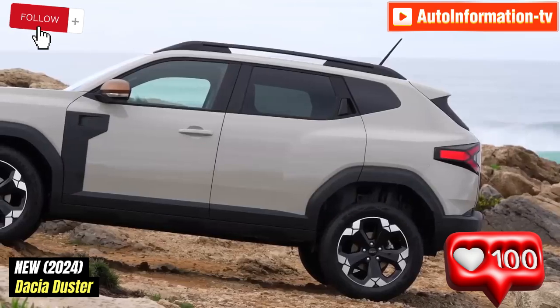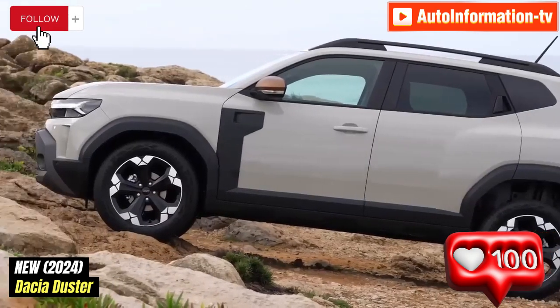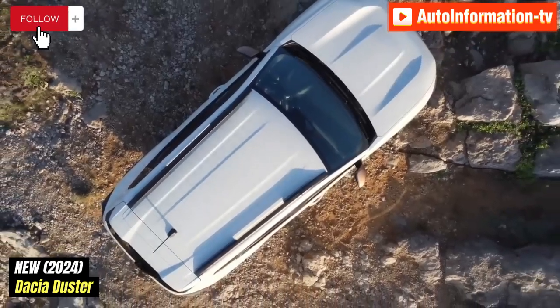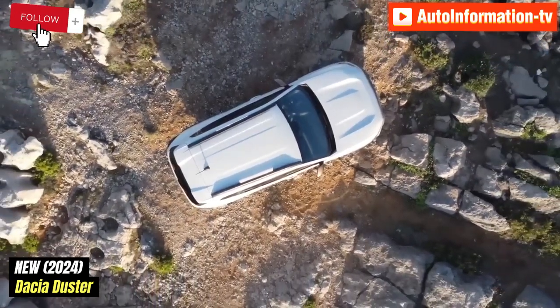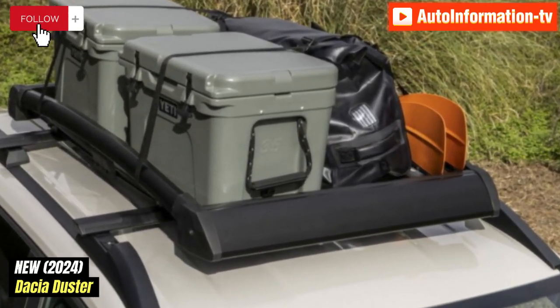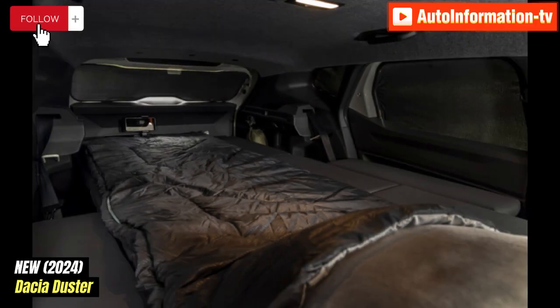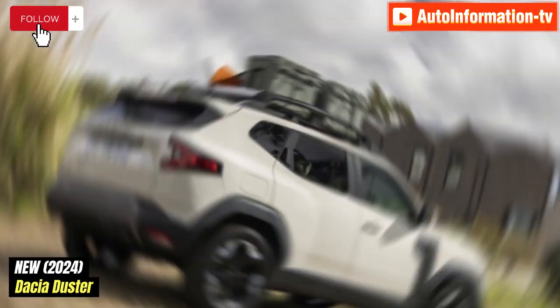The new Duster's interior incorporates a 10.1-inch infotainment display and a 7-inch digital instrument cluster, together with a digital cockpit. With the exception of the entry-level Essential trim, all trims include these amenities as standard. The Dacia Youclip attachment system, which has up to five grips dispersed throughout the vehicle, is another notable innovation — smartphones, tablets, cup holders, storage pouches, and other items can all be held in these grips.